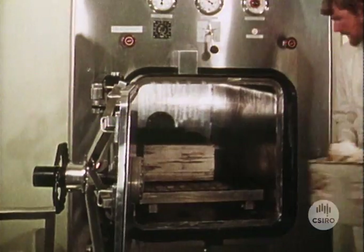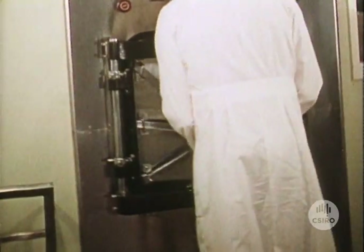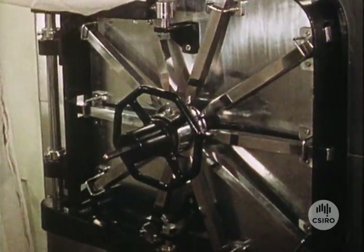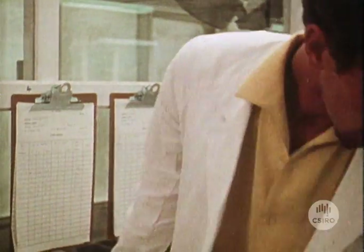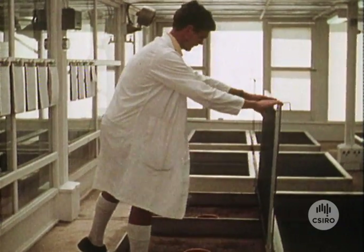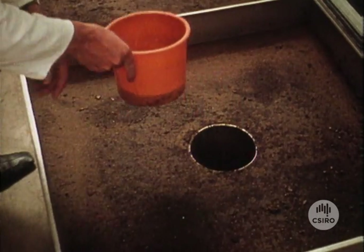Except for the eggs, all imported material is sterilized as a further precaution that nothing undesirable is introduced. From egg hatching to the emergence of the adult beetle may take between four and eight weeks depending on the beetle type. Mass breeding of selected beetle species takes place under laboratory conditions to produce sufficient numbers for release in the field.